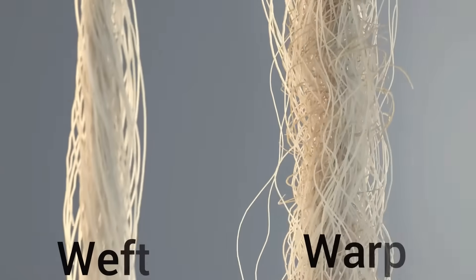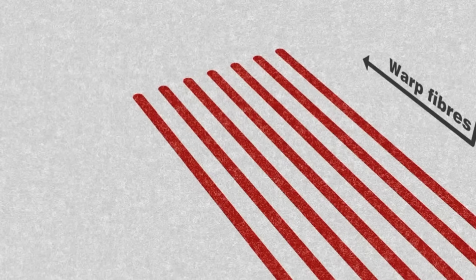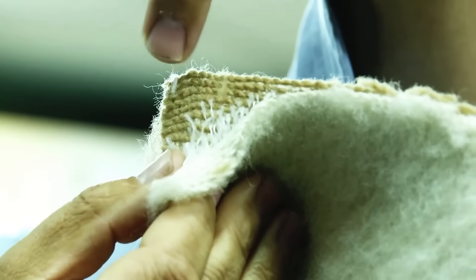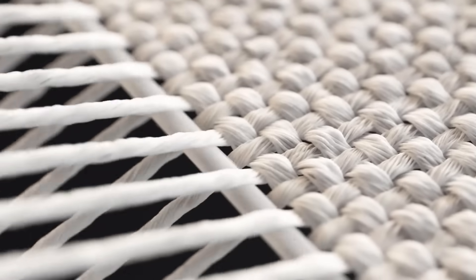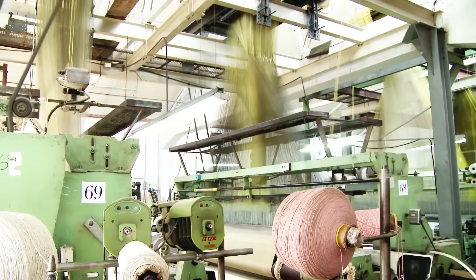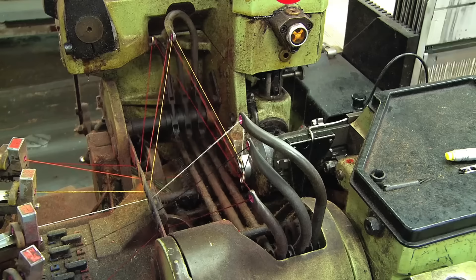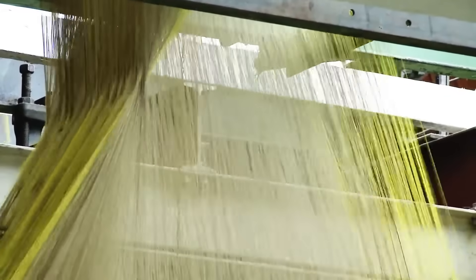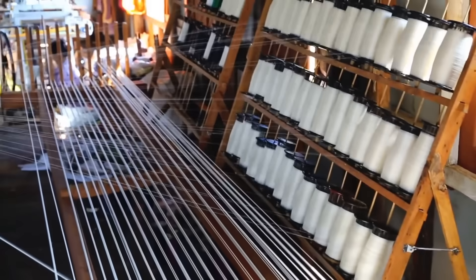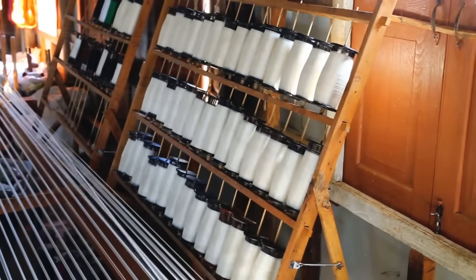In the weaving phase, the threads are arranged in two directions: the warp, which forms the base and is usually composed of about two and a half thousand threads, and the weft, which weaves perpendicularly to create the final design. The warp not only gives strength to the fabric but also, by varying in colour, allows for the creation of unique patterns such as stripes and plaids. Once ready, the warp is transferred to a loom, where each warp thread passes through needles that move up and down to leave space for the weft. In new projects, this step is usually done manually, which can take up to two days of careful work before the loom is completely ready.